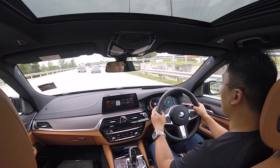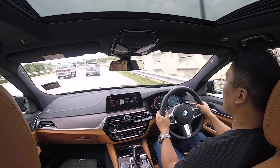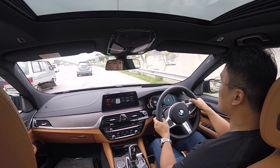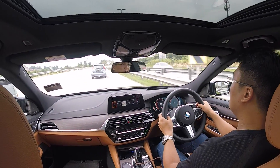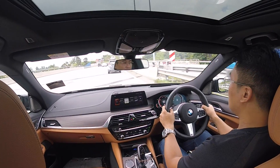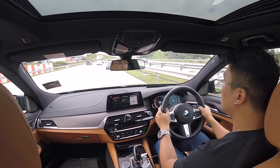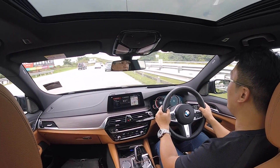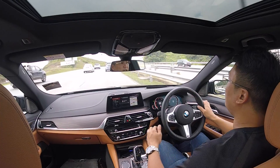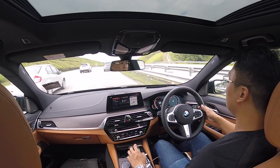Back in the F30 3 Series or the F10, if you put your car into sport plus, your stability control would operate at another level that allows some wheel slip. In fact, your ESC button would light up just to tell you it's half off — so be careful.